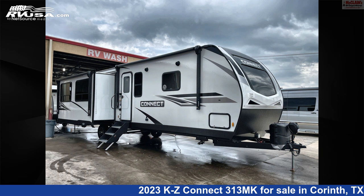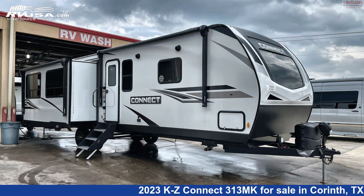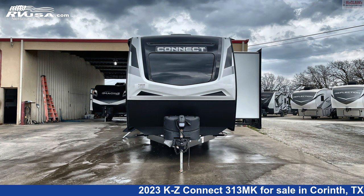This 2023 KZ Connect 313MK is a travel trailer RV. It is located in Corinth, Texas 76210, and is offered for sale by McLean's RV Superstore.